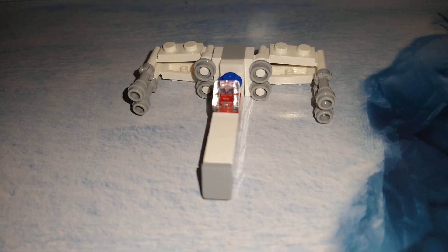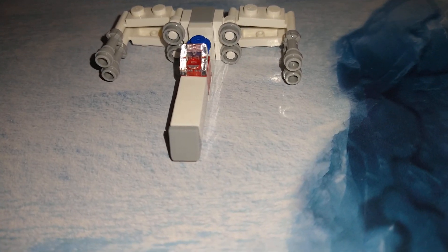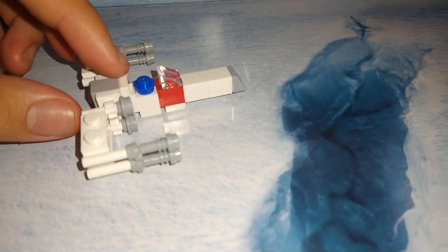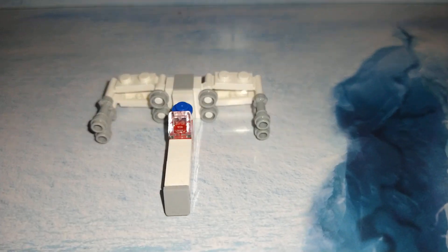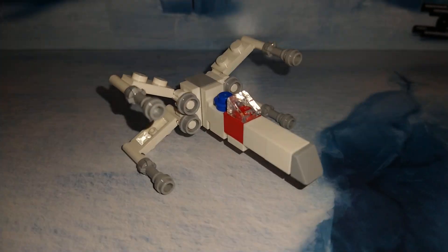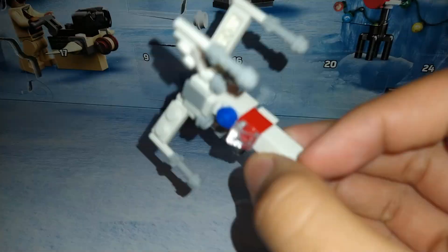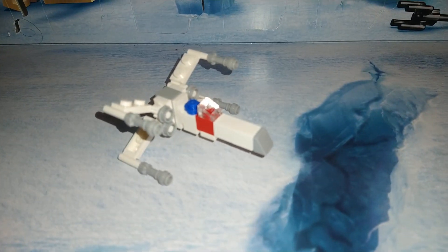Yo, what's up guys, it's Bulbomus Prime! Today I'm at the dining table next to the Christmas tree. I opened up Day 11 on the iPad counter and look what I built — it's Luke Skywalker's X-Wing with R2-D2 on it. Red Five standing by! Yep, Red Five.